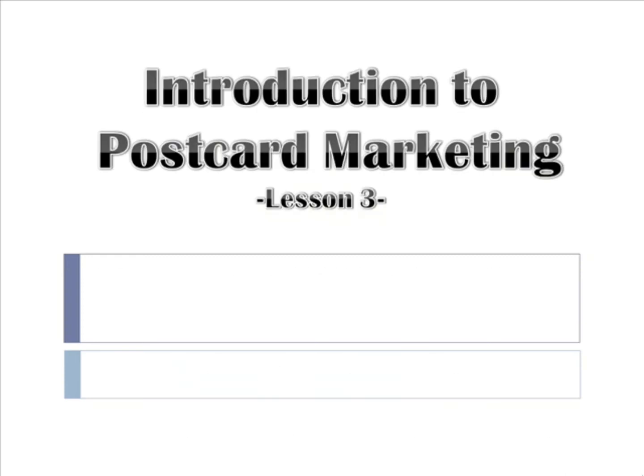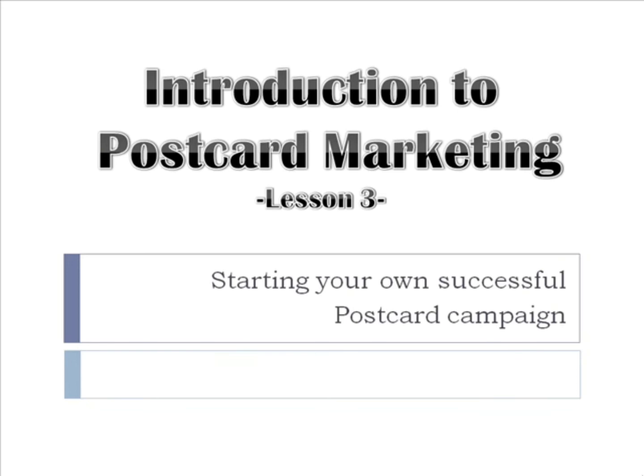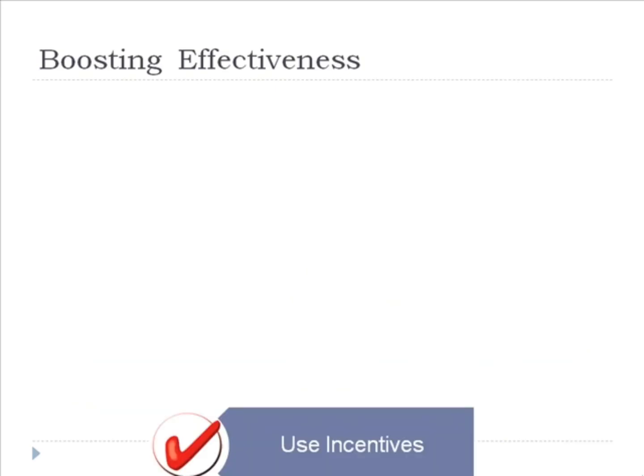Hi and welcome to the third and final lesson in the Introduction to Postcard Marketing Video Course. I hope you are learning a lot and have some great ideas in mind for starting your own successful campaign. If you have been doing your homework, you should already have a good idea of what you want to accomplish with your postcard marketing campaign, plus a list of postcard printing companies that suit your needs. In this third lesson, we're going to talk about how to boost the effectiveness of your postcard marketing campaign and go over some helpful techniques and tips to get the most return on your investment.